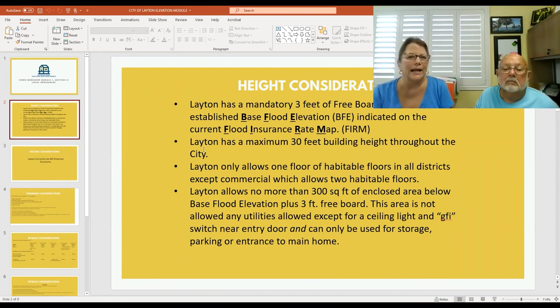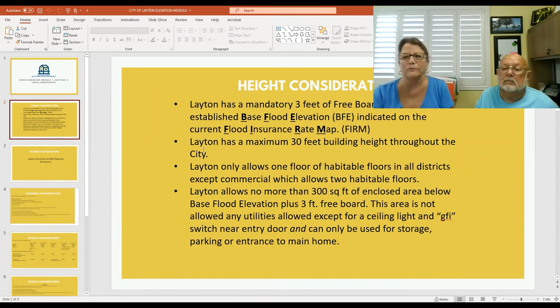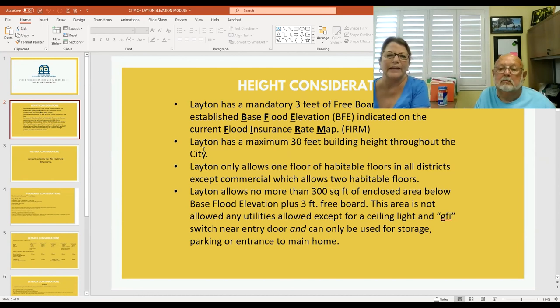Layton has a maximum 30-foot building height throughout the city. Layton only allows one floor of habitable floors in all districts except commercial, which allows two habitable floors. Layton allows no more than 300 square feet of enclosed area below base flood elevation plus three feet of freeboard. This area is not allowed any utilities except for a ceiling light and a GFI switch near the entry door, and can only be used for storage, parking, or entrance to the main home.